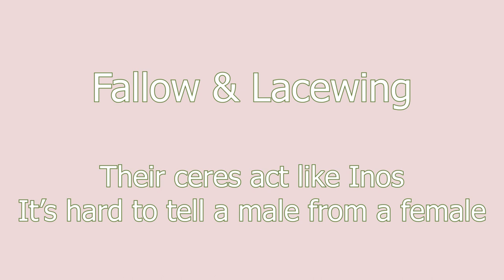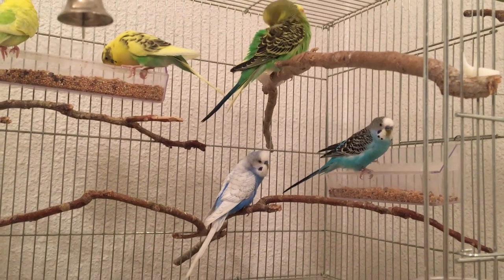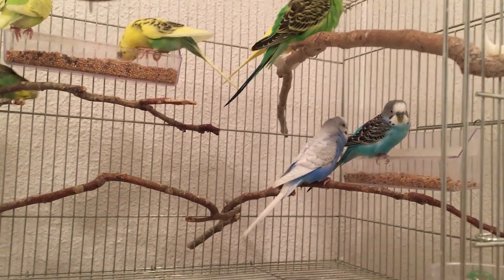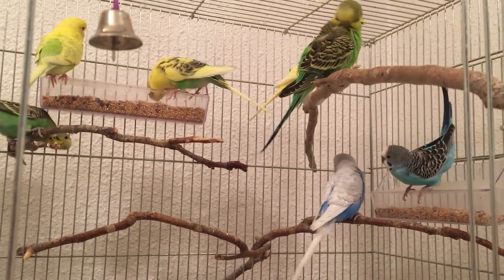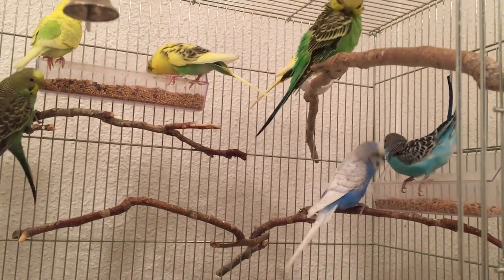The final method and the least reliable is behavior. The main reason this method is very unreliable is that budgies have really varied and different personalities. It could be helpful sometimes to give you a hint, but you could always be wrong when determining sex by looking at behavior.